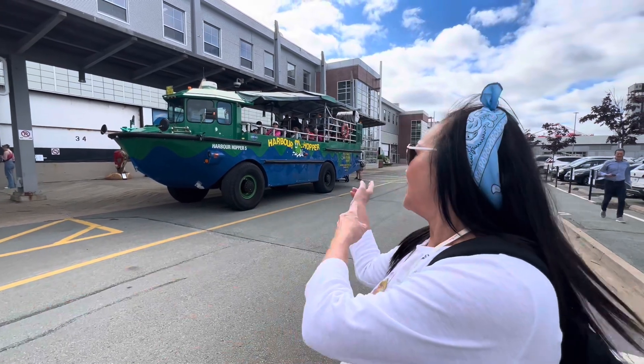Hi vacationers! We just got into Halifax and we are going to do the Harbor Hopper — we call it the duck tour in all the cities. It is an amphibious bus that goes in and out of water during your tour. It's a one-hour tour, it's $64 for two of you, and I highly recommend it. Come join us!